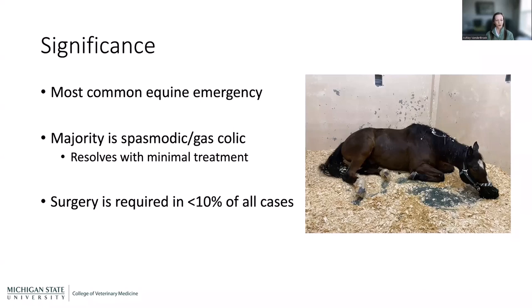Of all cases of horses showing signs of colic, surgery is required in less than 10%. I personally see more than 10%, but by the time they get to me, those are the ones that didn't resolve with medical management. The ones that come to me are usually the ones that have not resolved with treatment.